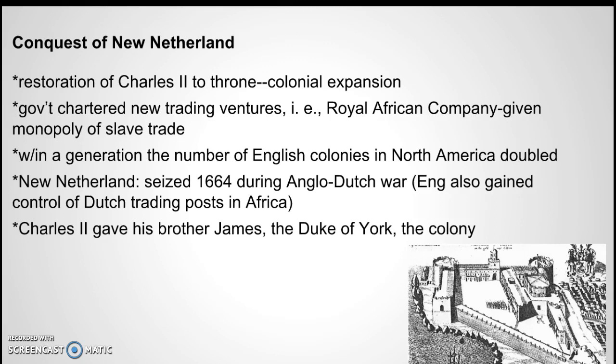Charles II was restored to the throne in England, and he was all about colonial expansion. They had the Royal African Company, and this Royal African Company was given a monopoly of the slave trade. They ran a route from Europe to Africa, Africa to the Caribbean, and the Caribbean back to England. It was a triangle — they called it the triangular trade.